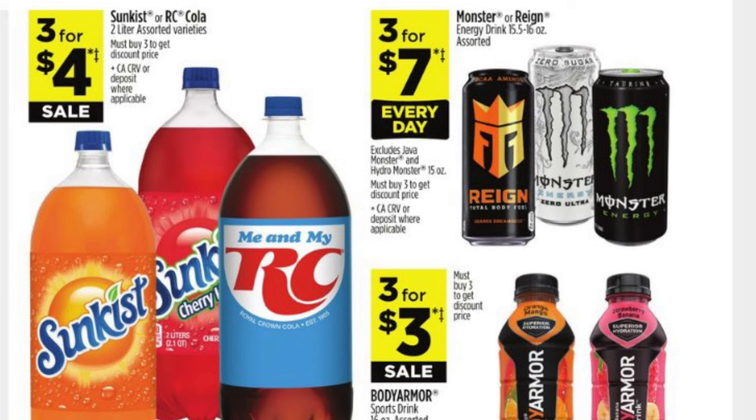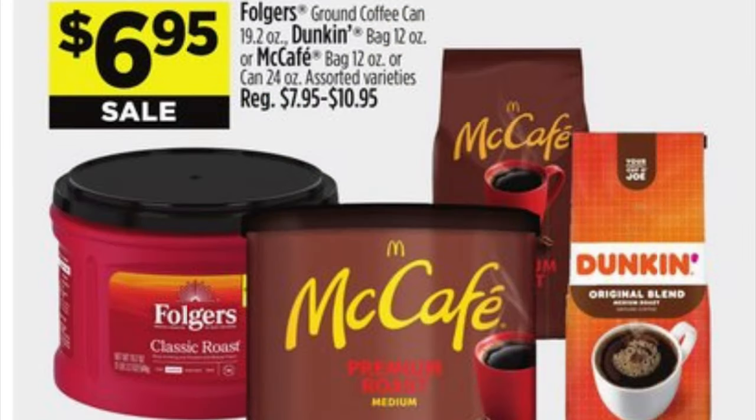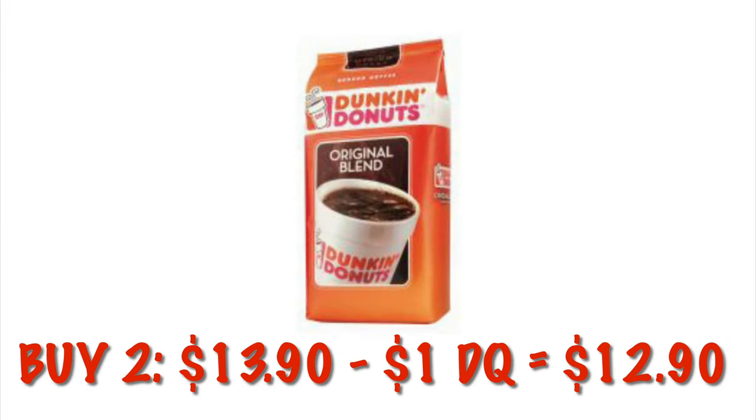We've also got our Body Armor on sale three for three. We've got Folgers, Dunkin', and McCafe coffee for $6.95 this week. The cool thing is you can buy the 24-ounce can for $6.95, so I don't know why anyone would grab the 12-ounce bag if you can get the 24-ounce can for the same price. The 19.2-ounce Folgers can is also $6.95.